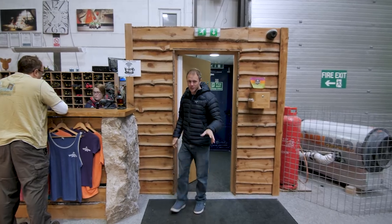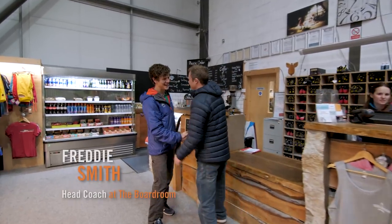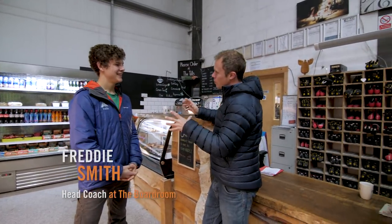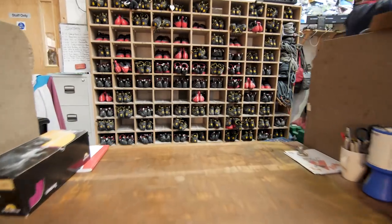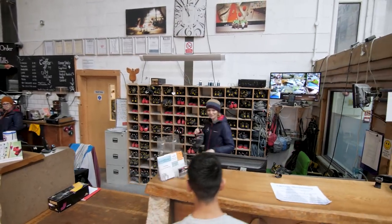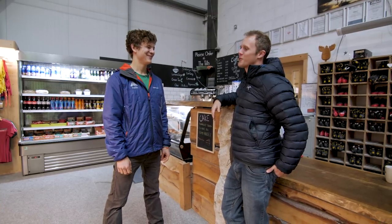I'm here to meet Freddie who's agreed to show me around and he's by the bar. Freddie, nice to meet you man, how you doing? Welcome to the Boardroom Matt. Thank you so much for having me. So how long have you worked here? I've been here for about four and a half years, since this place was built really. My first job was painting and putting stuff together. So you were literally building this place from scratch? From the grassroots, yeah.